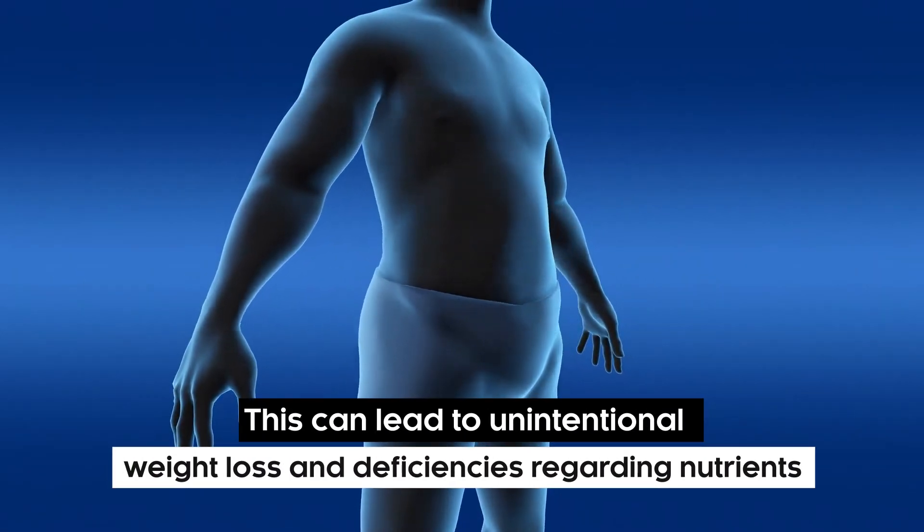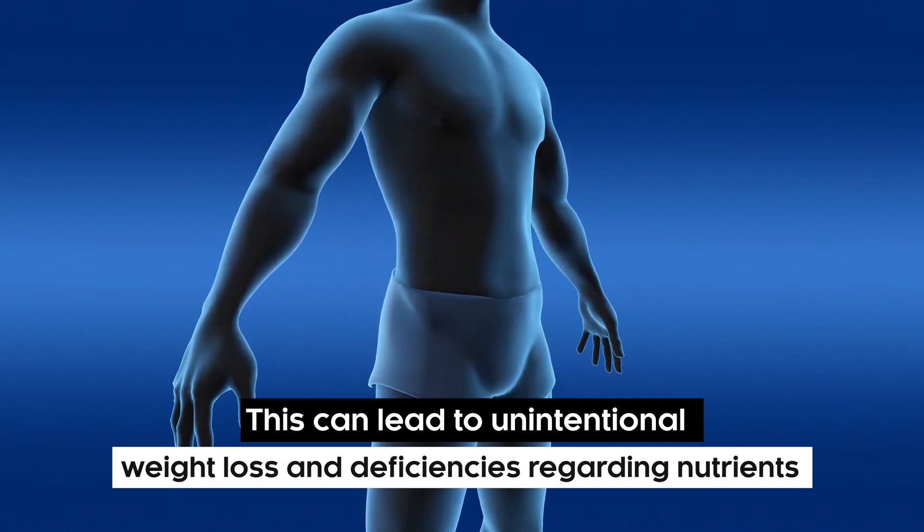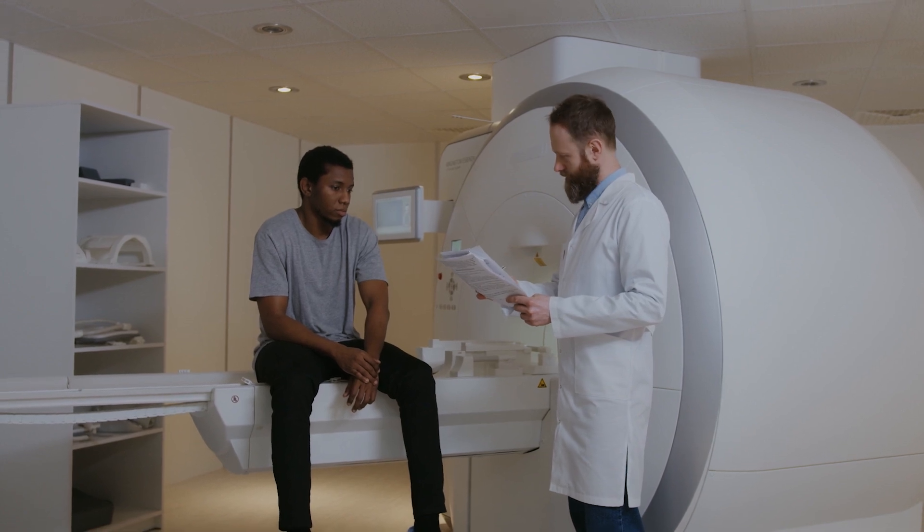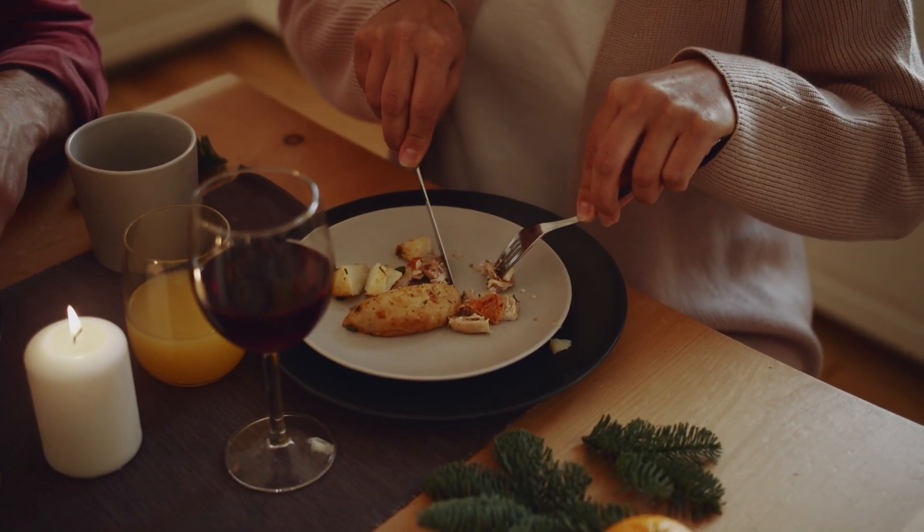This can lead to unintentional weight loss and nutrient deficiencies. Therefore, seeking medical attention to diagnose this condition is essential. Steps must be taken to improve appetite.